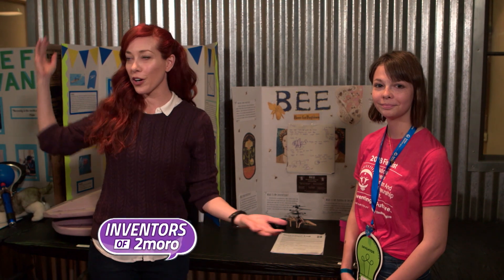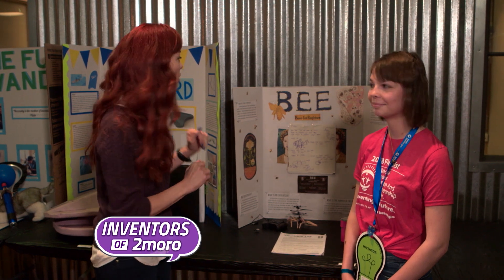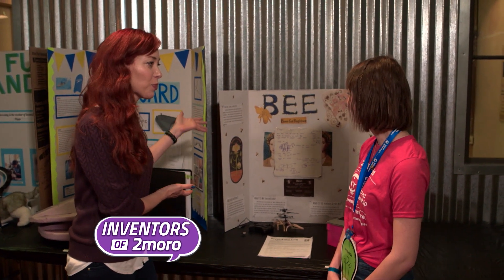I'm here at the Henry Ford Museum in Dearborn, Michigan. I'm with Jasmine, an inventor. So tell me what you've invented. I understand it has something to do with bees.